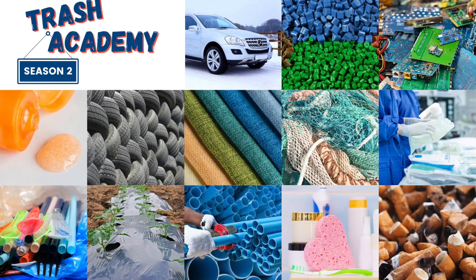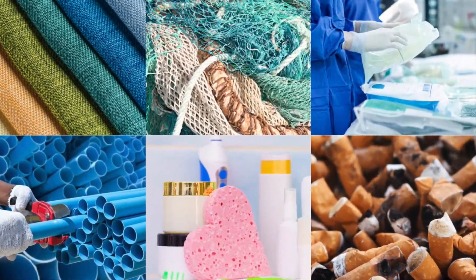Hey everyone and welcome back to another lesson of Trash Academy. My name is Eliseo and in today's lesson we're going to be talking about cigarettes, one of the many sectors where we find plastic.